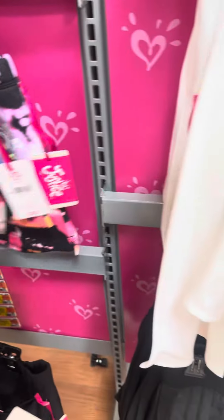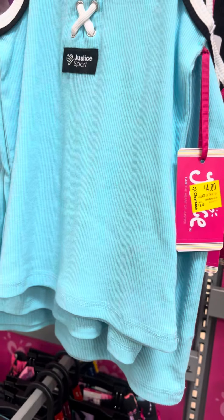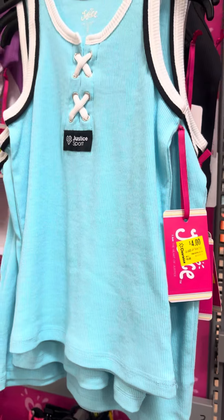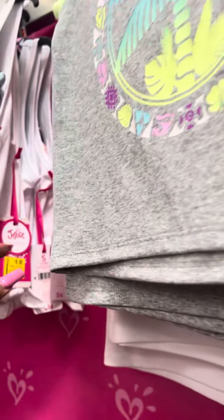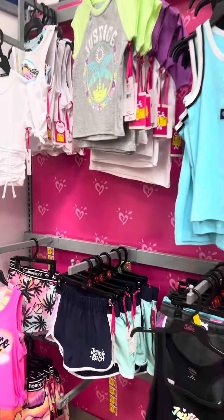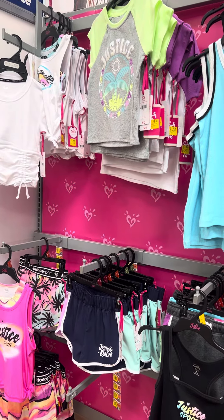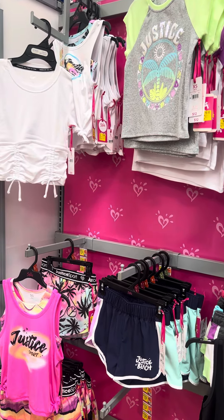They have more shorts over here for $3. They do have these tops right here for $4, and all of these shirts for $6, and then these ones for $8. That is what I found at this location. If you guys give me a little like, comment, and subscribe, I'll see you in my next video. Bye!